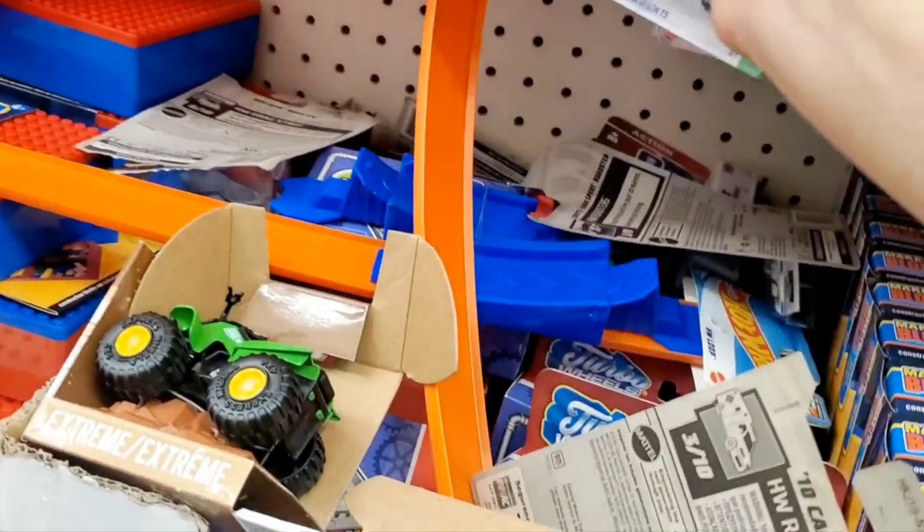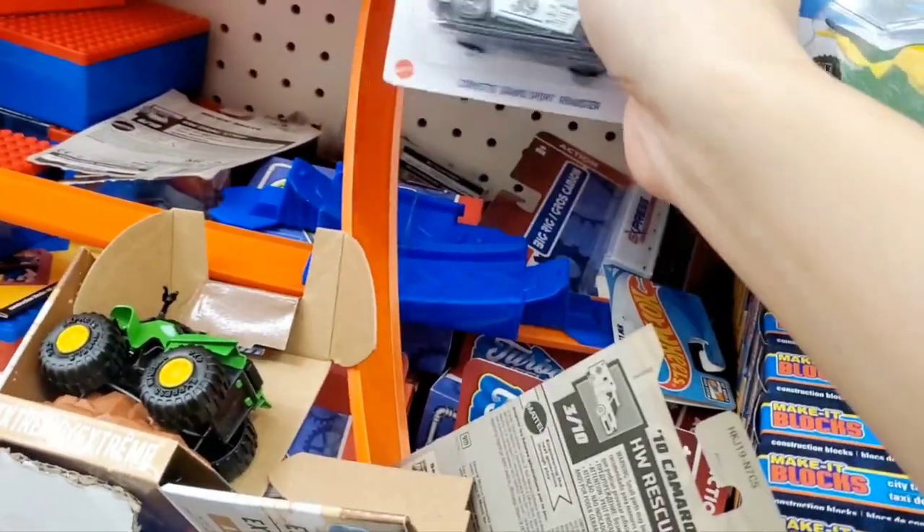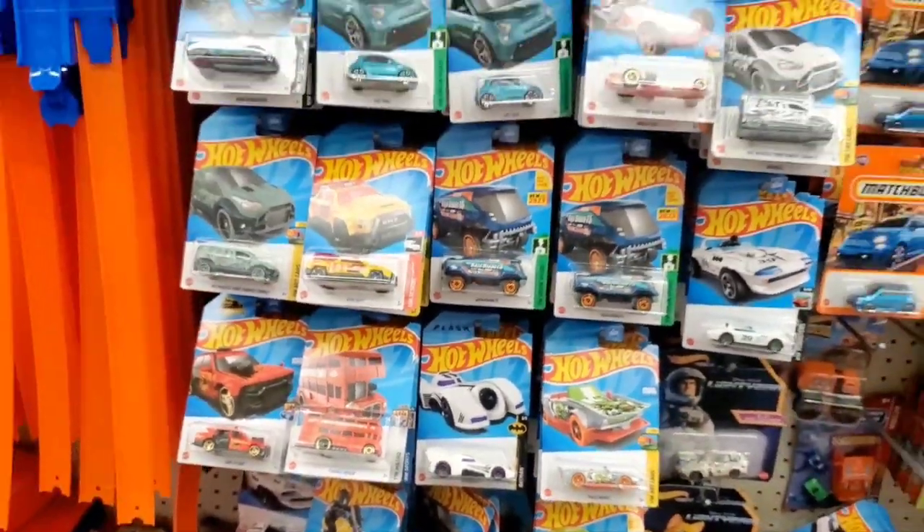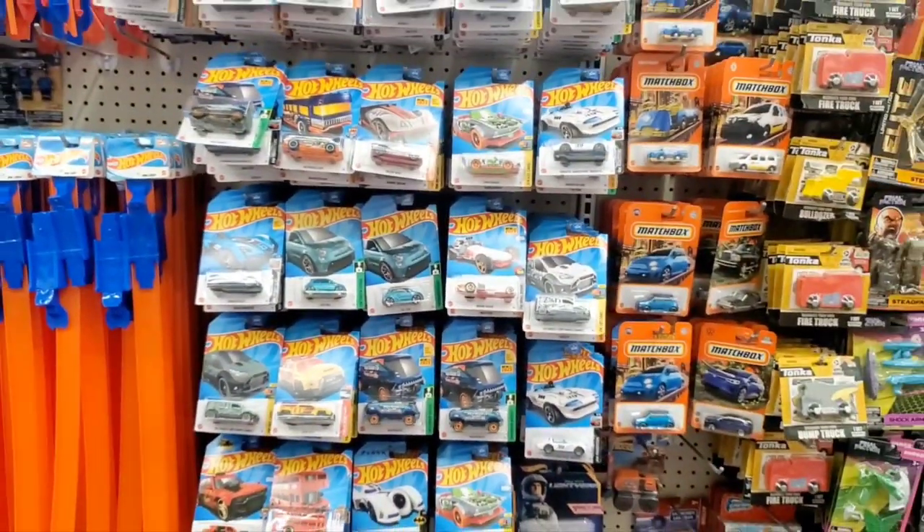Let's check if there's anything good scattered here — try to put things back on the pegs for them, make it a little bit organized. You can see all the toys are everywhere. But I think I'm done checking all the pegs here at Dollar Tree.